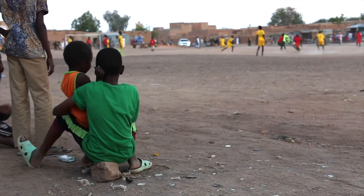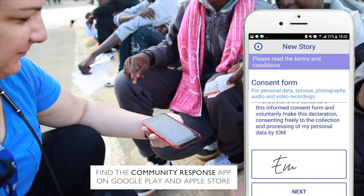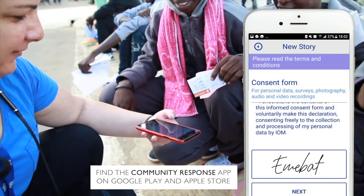Remember, even though good visuals can provide great support and visibility for projects, the main priority is to ensure the well-being, safety and dignity of our beneficiaries. Make sure to get consent through a signed consent form.